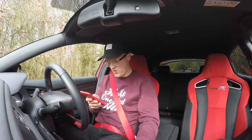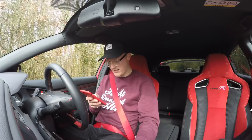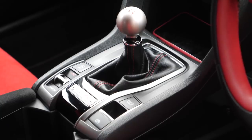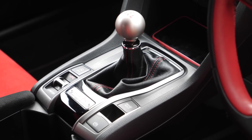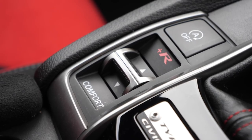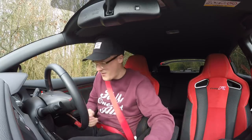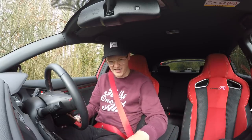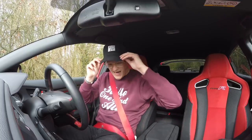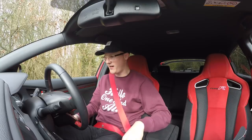We've got a 0-60 time of 5.7 seconds, so that's quick. It's a six-speed manual gearbox. Three driving modes: Comfort, Sport and R+. At the end of the day, this channel's not about facts and stats, it's about emotion and how cars make us feel. So, handbrake off.